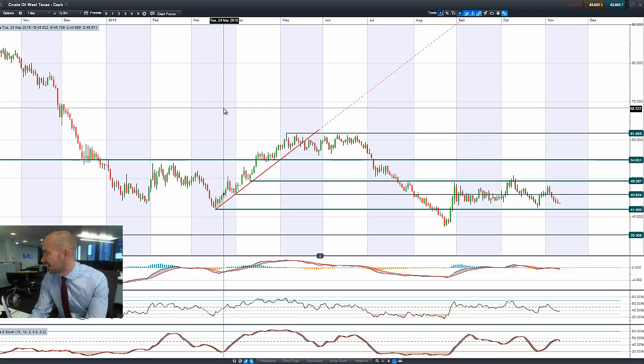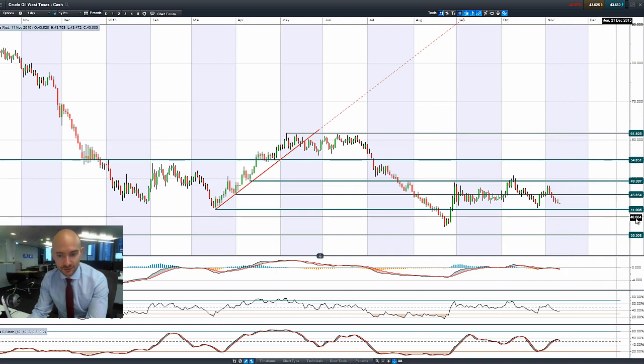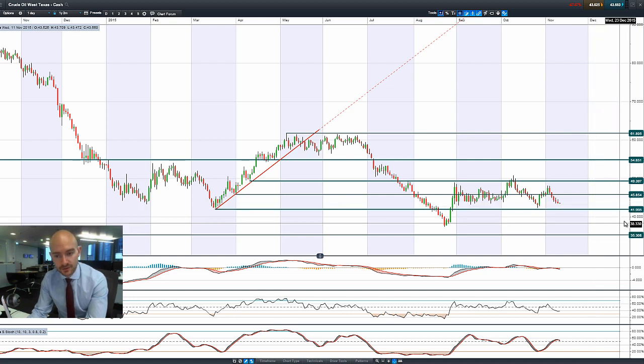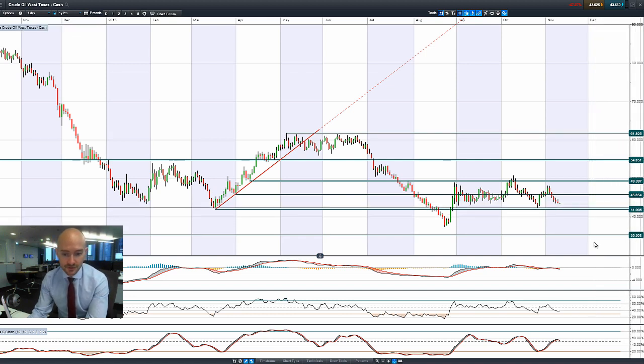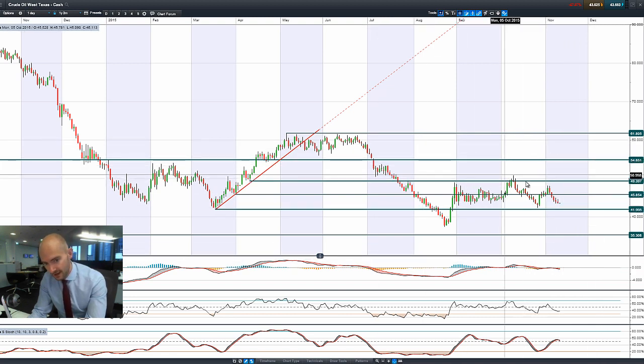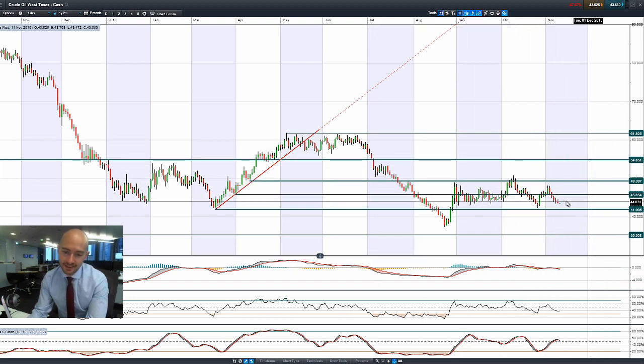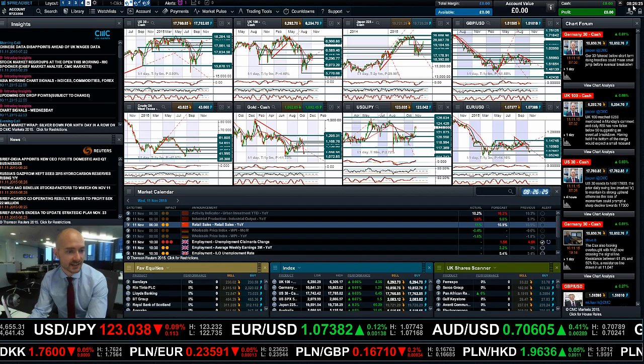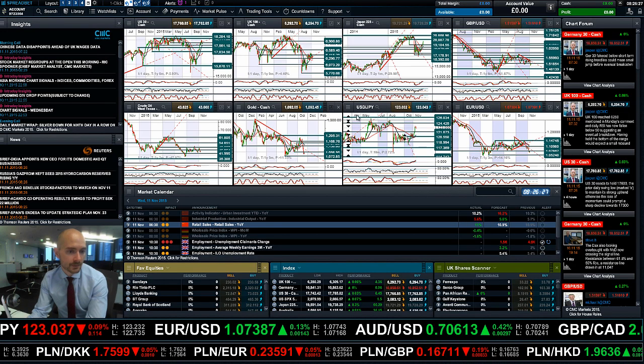West Texas crude is flatlining, grinding a little bit lower — it's a little bit unexciting at the moment. Crude oil inventory is due on Thursday instead of Wednesday. $42 remains a potential support, and other technicals are relatively neutral. You've got a high and a lower high, and it feels like there might just be a slow grind down until we get some macro data to change people's views.